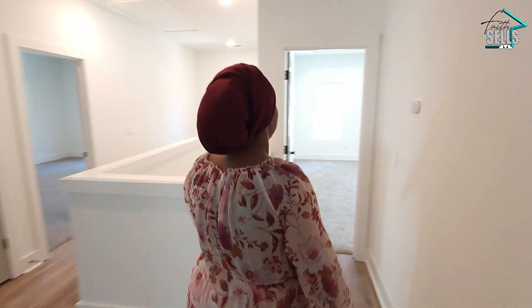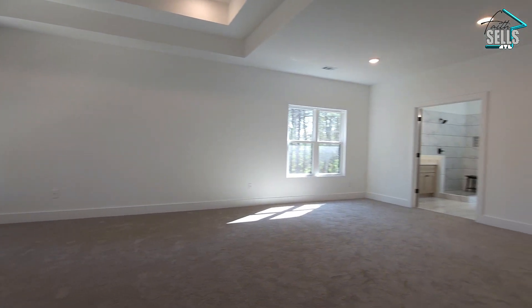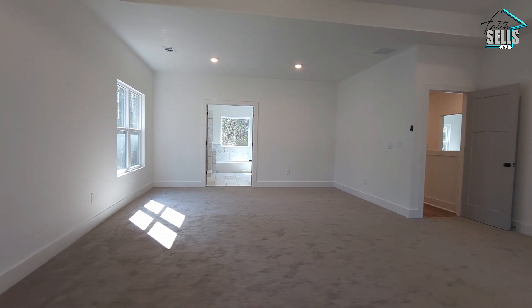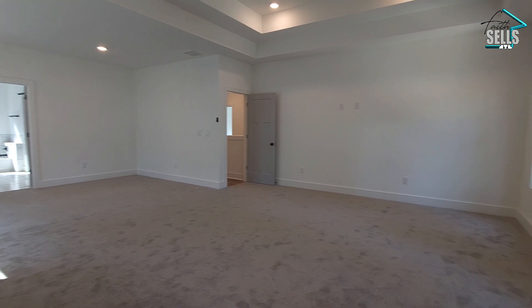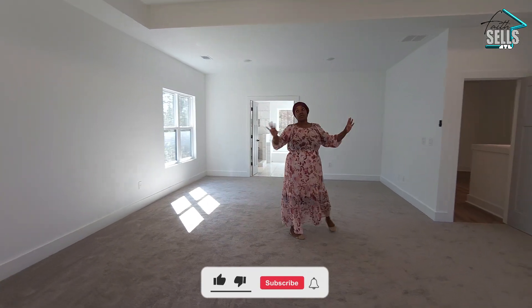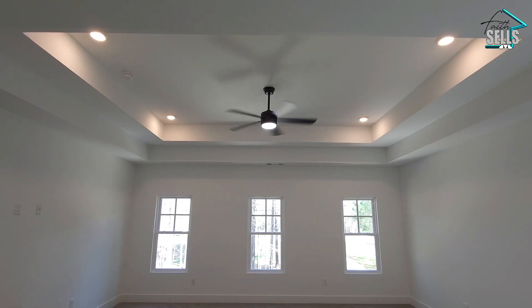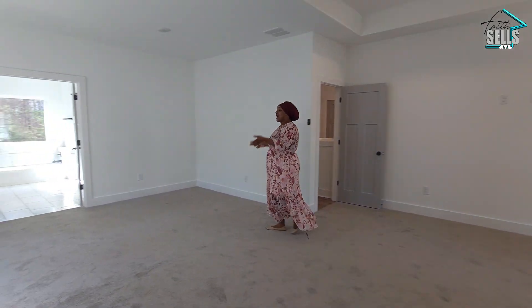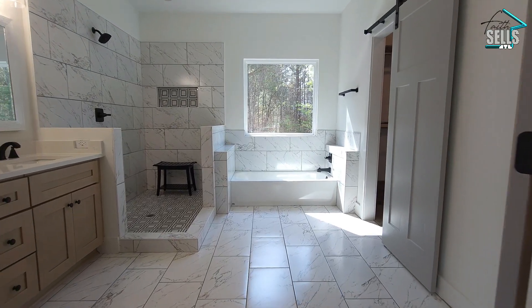Right this way we have the owner's suite — and what an owner's suite it is! This room is gigantic. You have to come see it in person to really understand how large these rooms are. There's so much natural light pouring in, tray ceilings, recessed lighting, a ton of space, and even a sitting area before you come through the double doors into the bathroom.